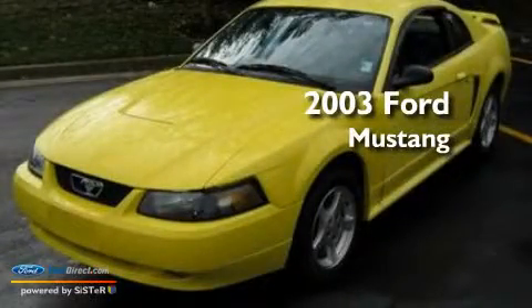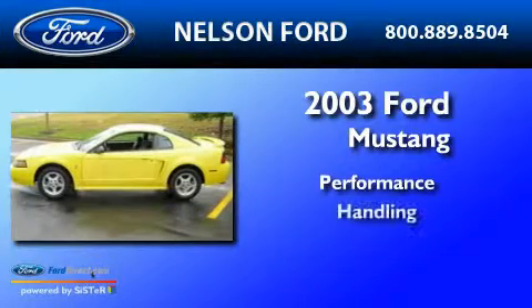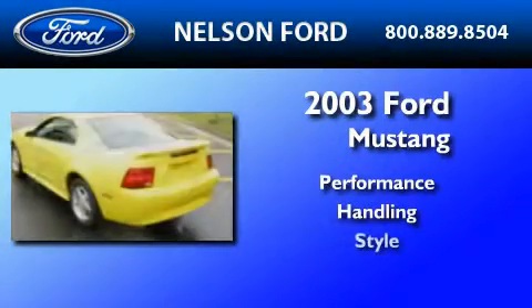This is a 2003 Ford Mustang. Its top features include full power accessories, a rear window defroster, a keyless entry system, four well-positioned speakers, and a multi-link rear suspension.